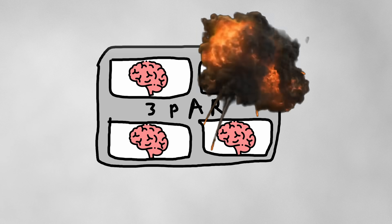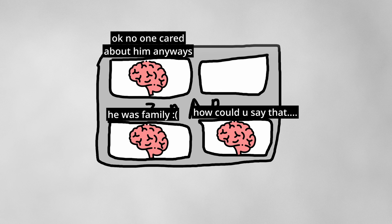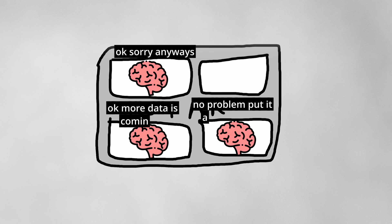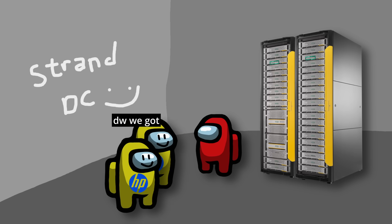One of these nodes broke, leaving the machine with only three brains. 3PAR is designed to tolerate single-node failures, so the system was still fully operational at this point. The next day, the friendly HP technicians arrived on site to replace the failed controller node, and in theory everything should have been fine.